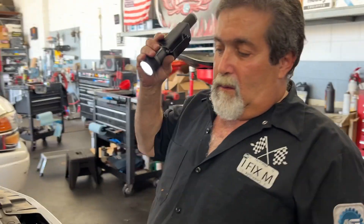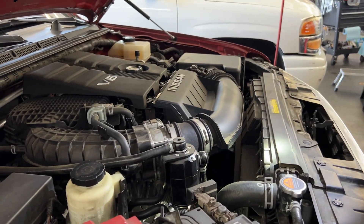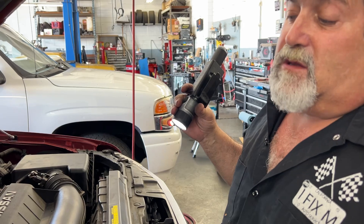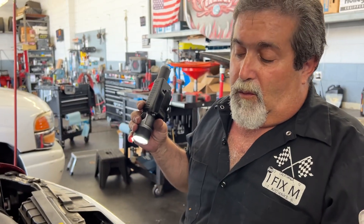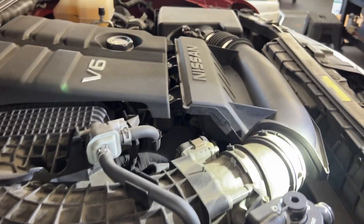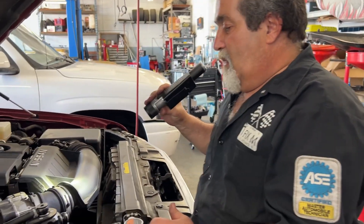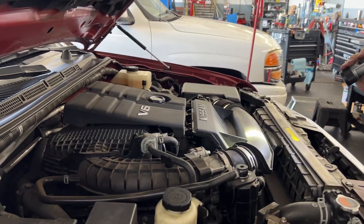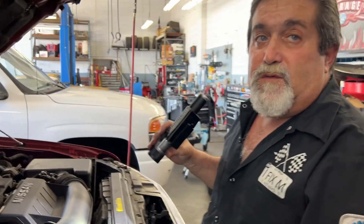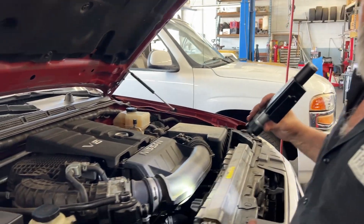Why do we have an oil catch can? With port injection, fuel gets injected on the intake valve which keeps things clean. But with direct injection, the fuel gets injected straight into the cylinder, so all your PCV gases get routed into the intake and collect in the intake passages. They get sucked in through the intake valve and build up around it, and if you don't do anything about it, eventually you're going to start getting check engine lights and misfire codes.